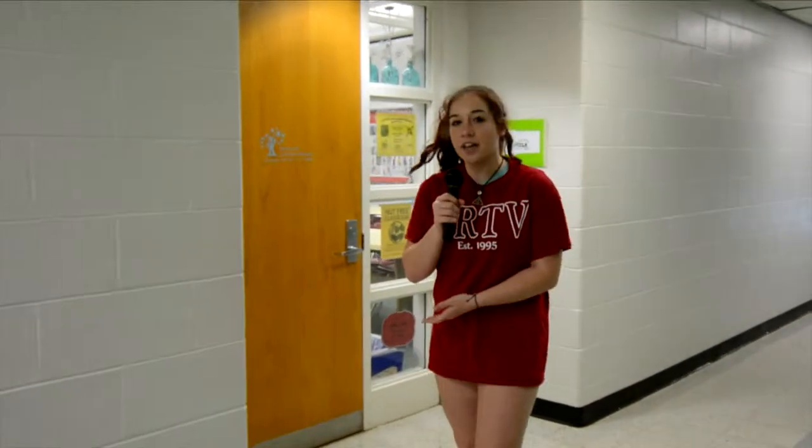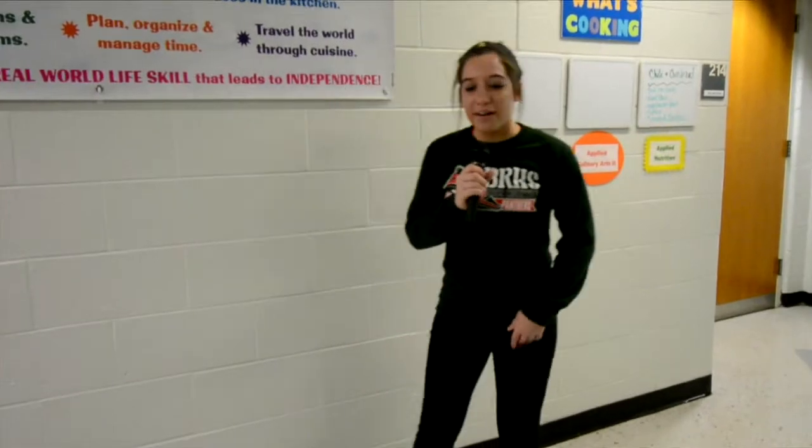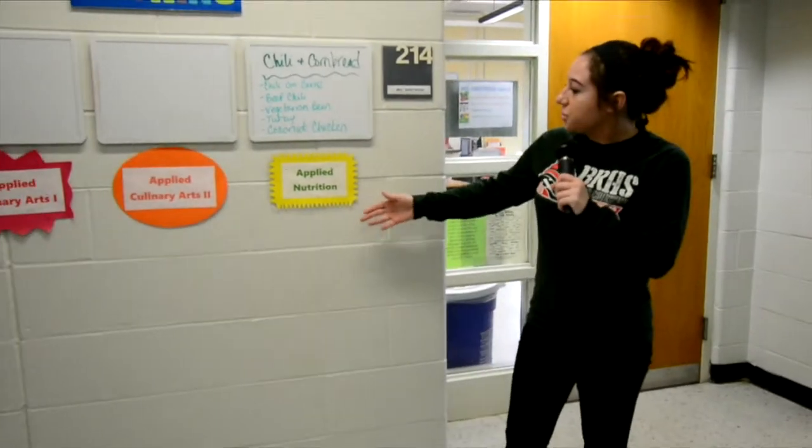Up next in the 200, we have the fashion design room, where we have a bunch of sewing machines, and you can make anything from purses to dresses and even pajama pants. Here we are at the Culinary Arts classes, where there's Applied Culinary Arts 1 and 2, and Applied Nutrition.